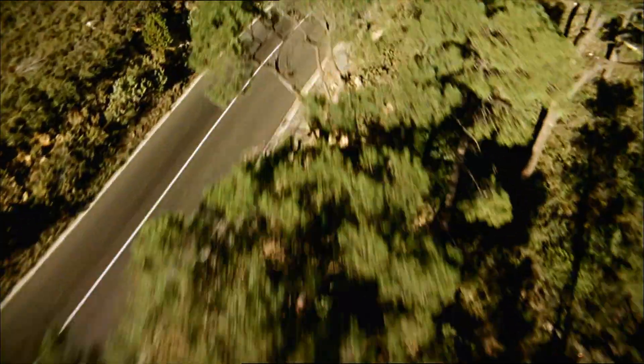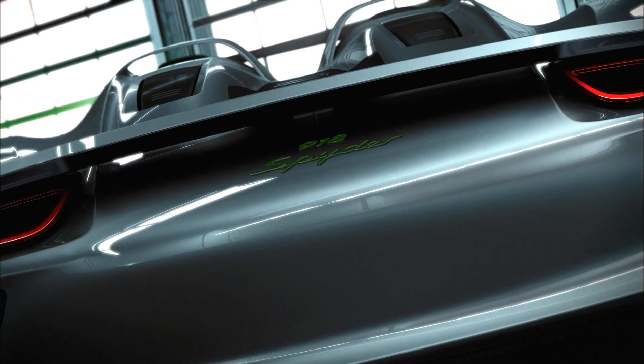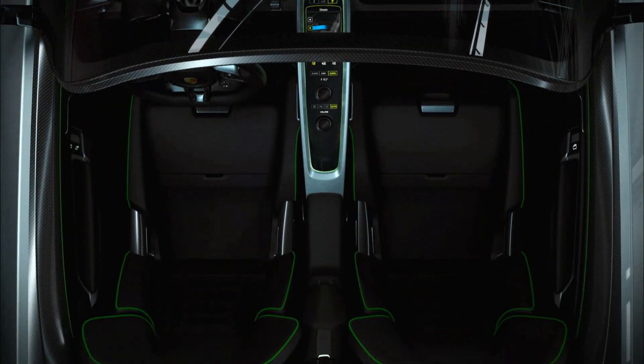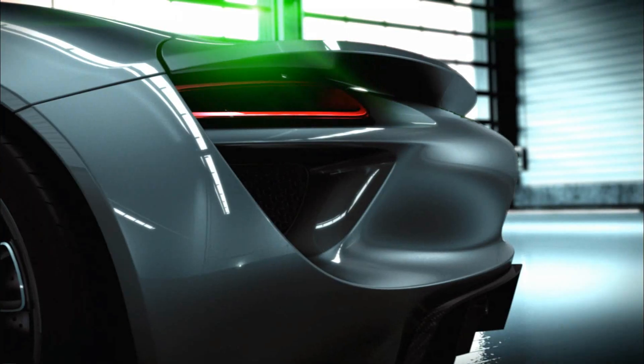A new idea, a new spark of inspiration — our dedication to the sports car for the 21st century: the concept study Porsche 918 Spider. The first plug-in hybrid from Porsche, with electric motors delivering more than 160 kilowatts (218 horsepower) and a V8 high-rpm engine generating more than 368 kilowatts (500 horsepower).